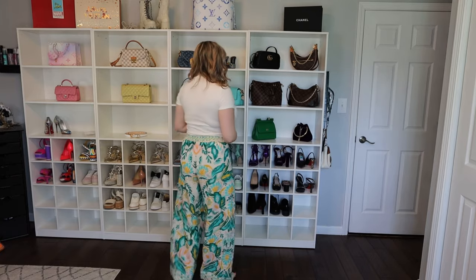Next up we have these adorable pants. We have a trip to Italy coming up and a lot of this stuff will be going with me, so don't judge about how much stuff I got.